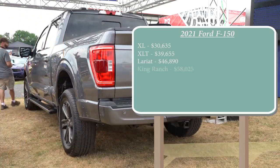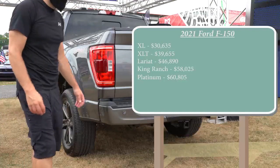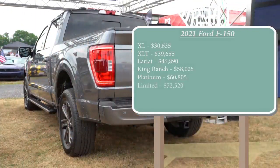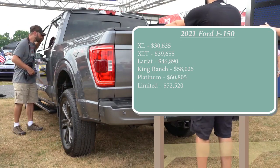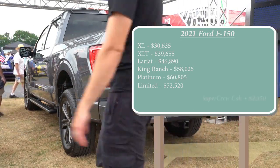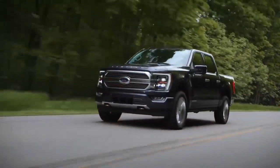The King Ranch comes in at $58,025, Platinum at $60,805, and lastly the Limited starting at $72,520. All of that was pricing for the Super Cab. If you wanted a little extra room for your rear passengers with the Super Crew, simply add $2,350 to any of those prices.